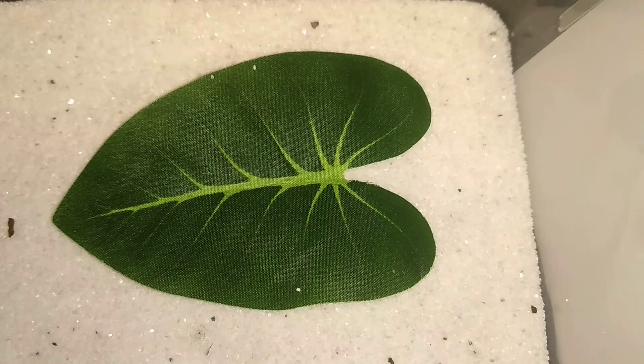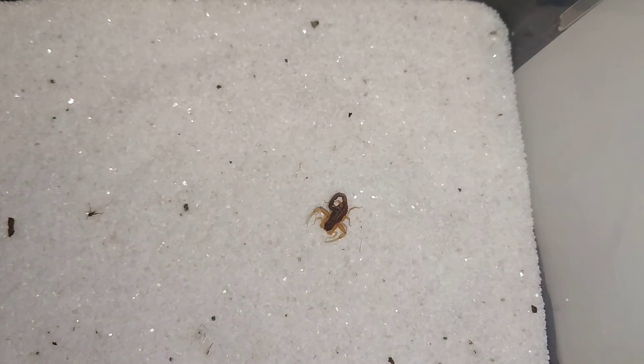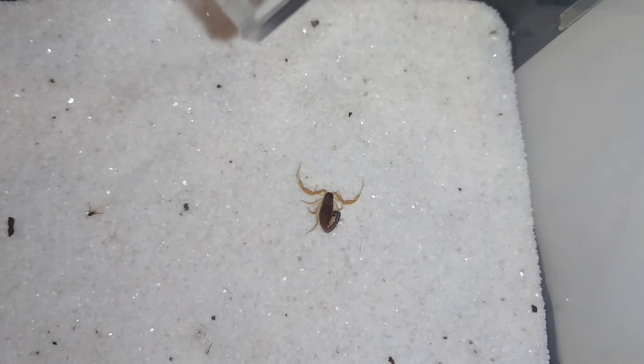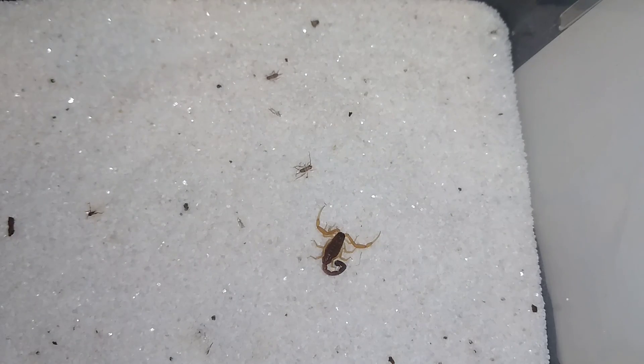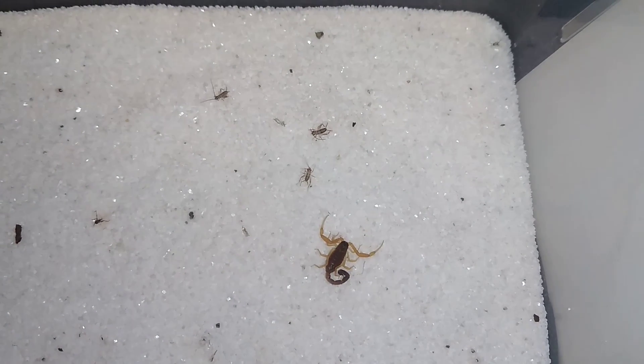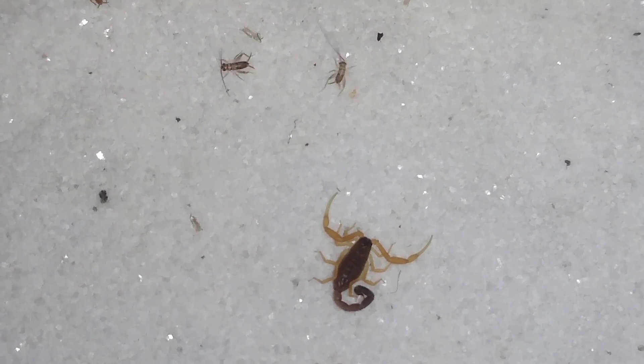Welcome back to part two of this scorpion feeding video. So far we've had about three takedowns from baby scorpions and no takedowns from our deadly ones. This is Hottentotta franzwerneri number two. It's so funny how these deadly scorpions are the ones freaked out by and ultimately running away from their prey. Here's another look at my Hottentotta franzwerneri.